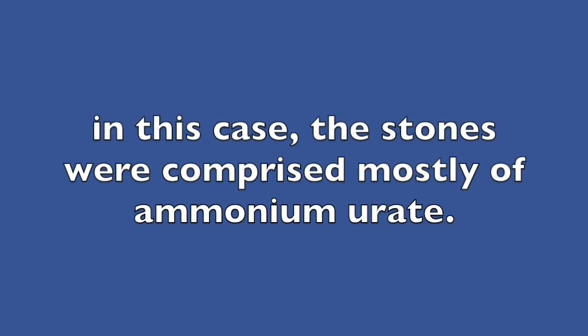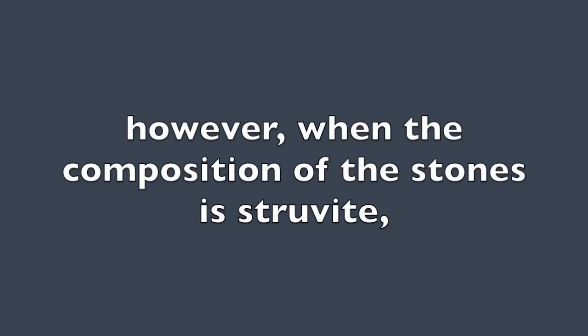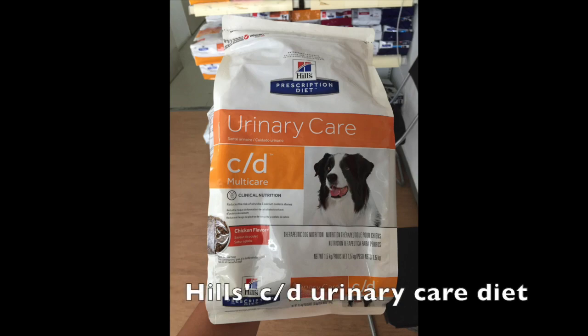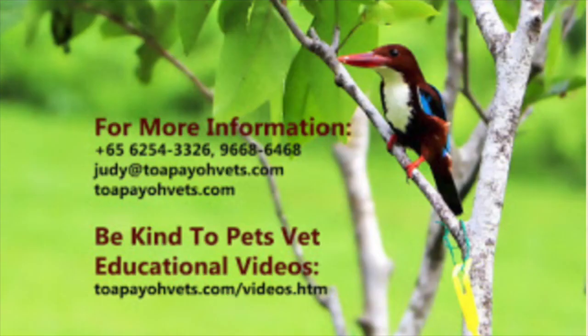In this case, the stones were comprised mostly of ammonium urate. Hence, the only solutions were urinary catheterization or urethrotomy. However, when the composition of the stones is struvite, an acidifying therapeutic diet like Hill's CD urinary care diet will help to dissolve the struvite stones.